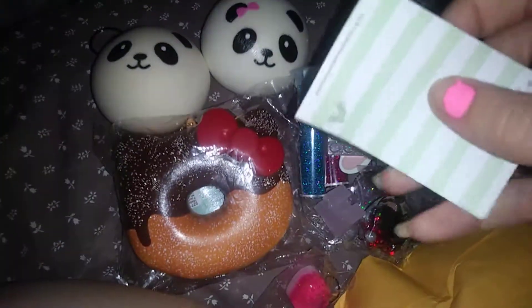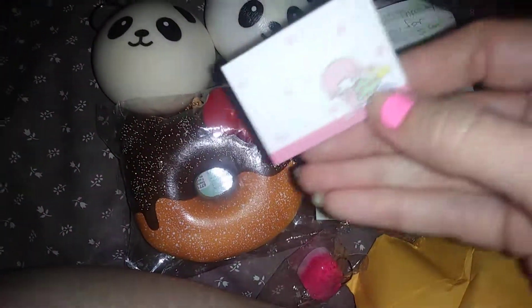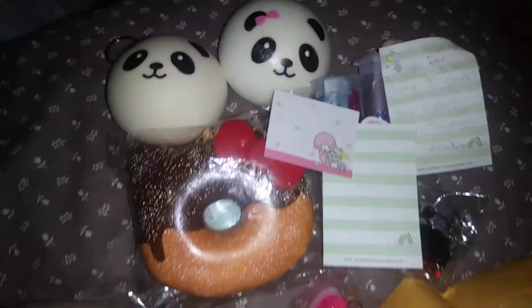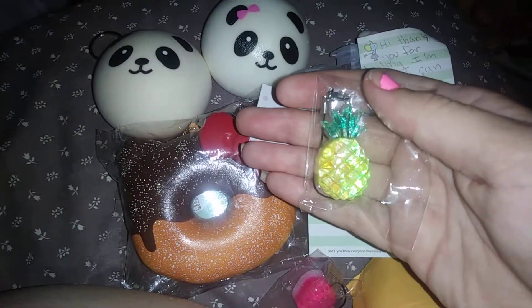I got anything else? Yeah, I got some more memo sheets — I got some like the ones she wrote the note on. And I got some of these cute ones with the little lamb. I got the pineapple resin piece too — you can't have a strawberry without the pineapple.